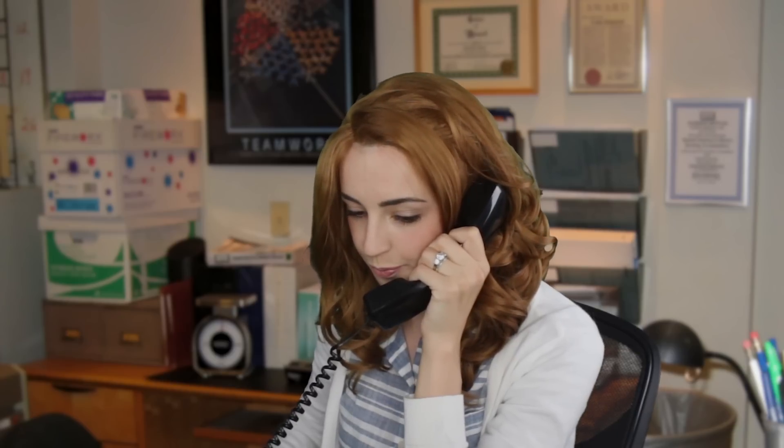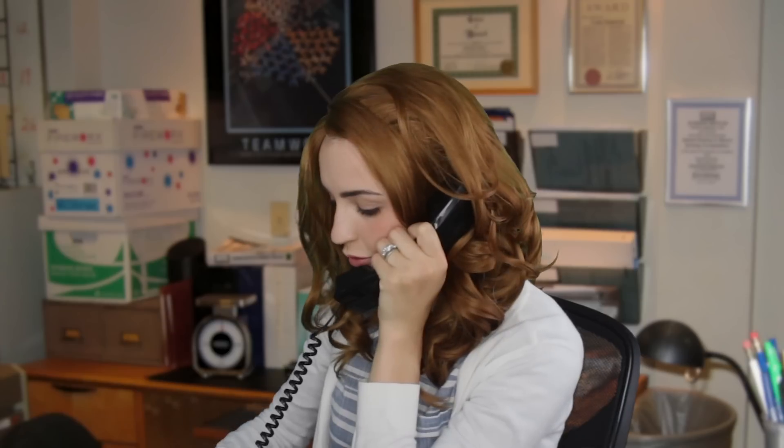Dunder Mifflin, this is Pam. Oh hello there, oh well I'm sorry to hear that. Who was the salesperson that you were talking to? Andy Bernard? Okay, I see. Well I can put you through to another salesperson if you want, or to our quality assurance professional. Okay great, let me just put you through.